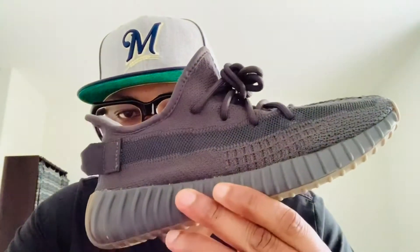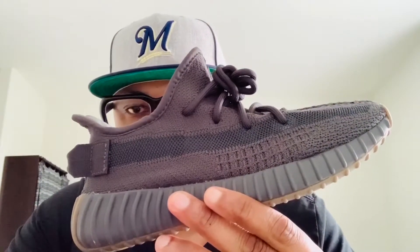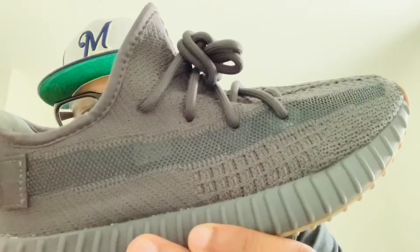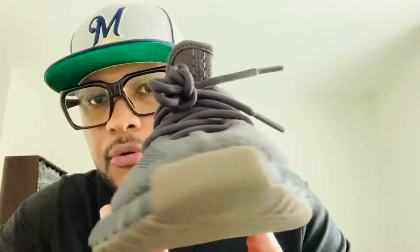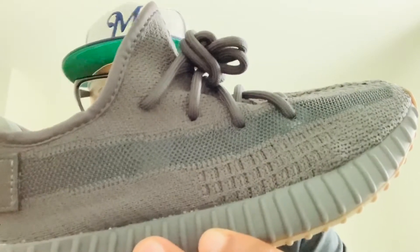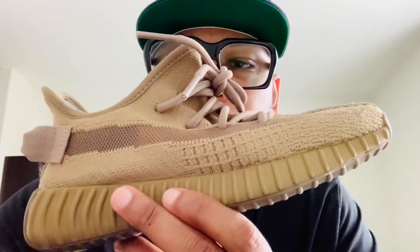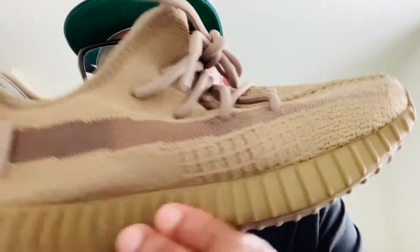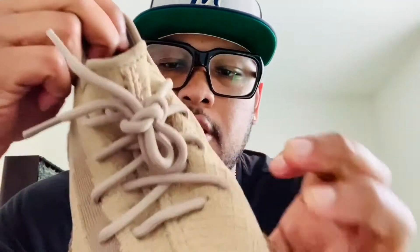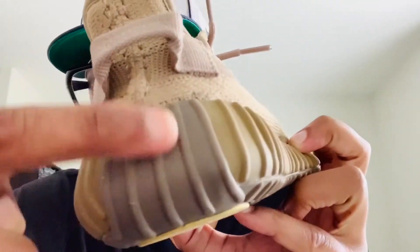What's up my fam, it's me again, the one and only Black Toy, back with another random clip. DC 350 v2 Cinder — if you look closely, it's not black, that's purple. This one has a peanut butter bottom sole that is Cinder, they call it Earth for obvious reasons. Look at the color — that's brown, the color of poop. Non-reflective version.